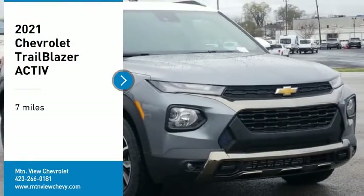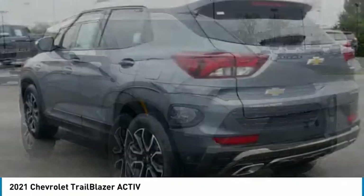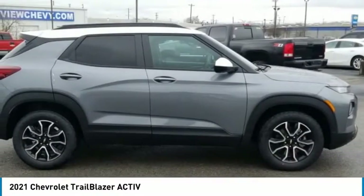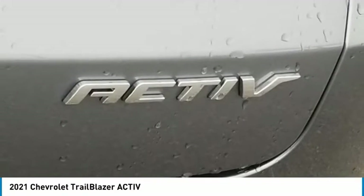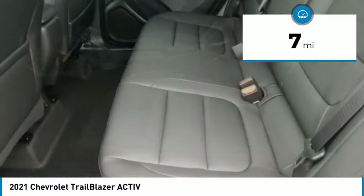Come test drive the 2021 Trailblazer. The Chevrolet Trailblazer is a stylish crossover with plenty of upside on the inside as well. Safety, comfort, features, and style are all found in abundance with the Trailblazer. This vehicle has less than 100 miles.